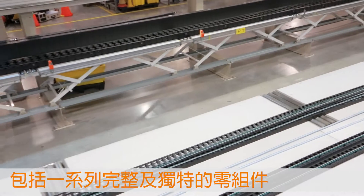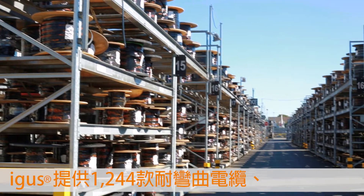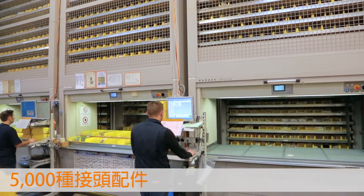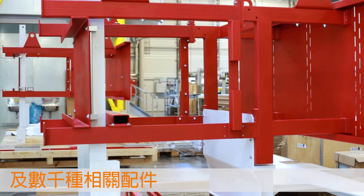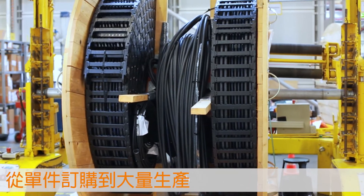Our custom-made solutions require a comprehensive range of individual components. igus provides 1,244 cable types, 100,000 E-Chain parts, 5,000 connector components, as well as several thousand other parts from stock — harnessed and ready to connect, from simple to complex, from one piece to large batches.